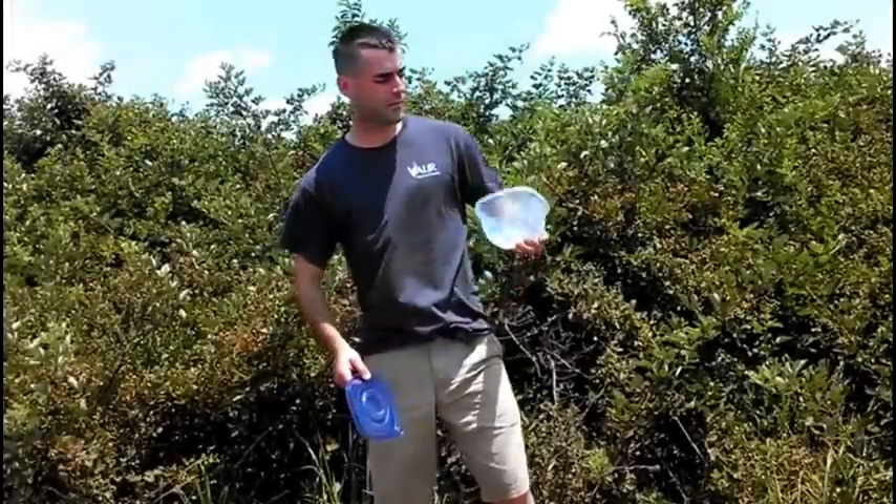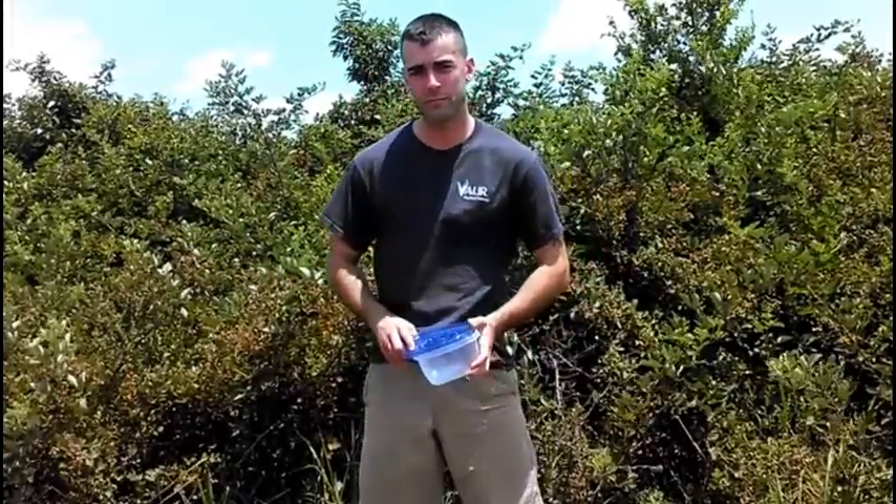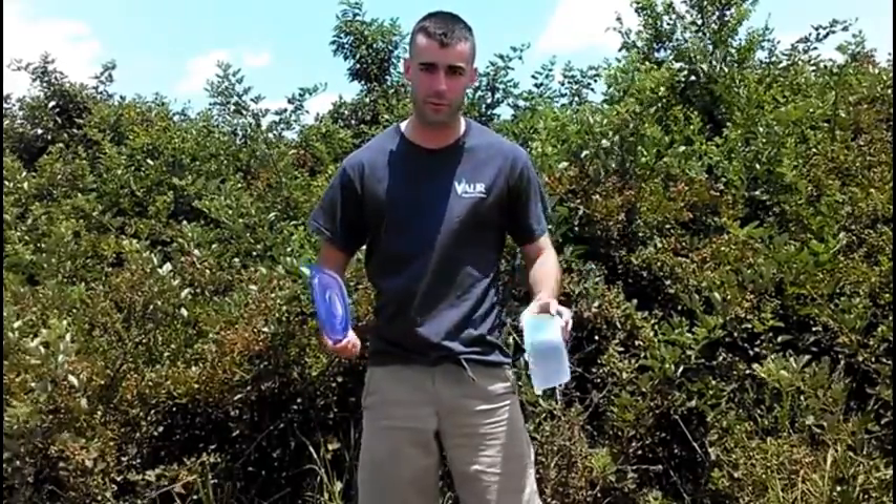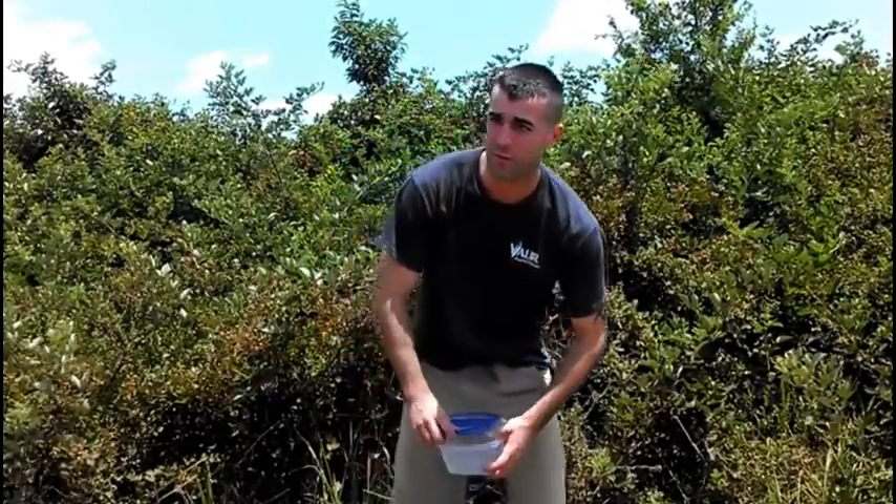Hey folks, I'm out here at Bill's Off-Grid Solar Cabin and there's blackberries everywhere here, so I'm going to pick some and take them home with me. I'll take you along the way with me.